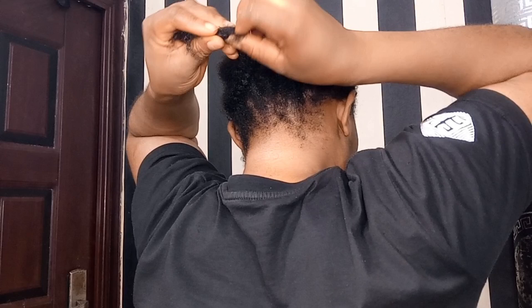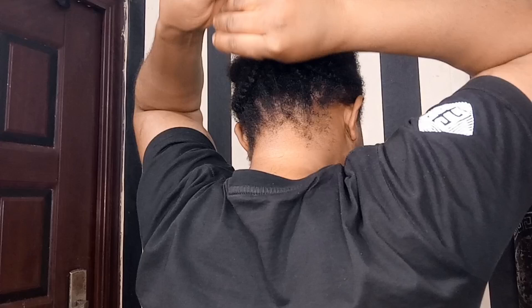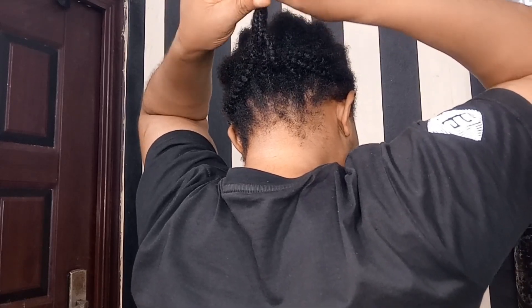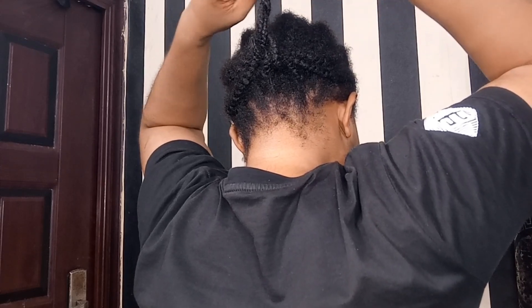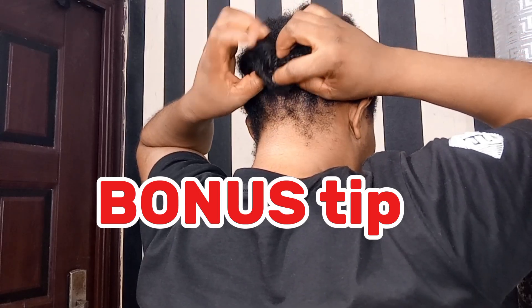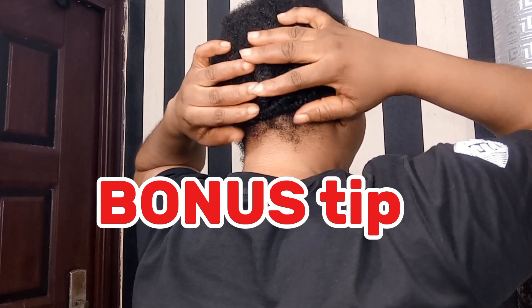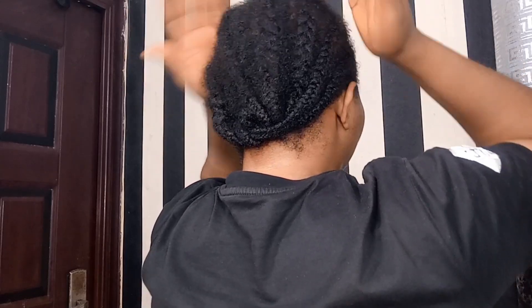Whenever you apply this herbal tea on your hair, make sure you give yourself a gentle scalp massage. Without a scalp massage, it will not work as effectively. Try to massage your scalp to promote blood circulation. Also, try to keep your hair in a protective style to reduce split ends. Do not leave your hair out — tuck it away. If there is anything I did not cover, ask your question in the comment section below. I love you guys so much. See you in my next video. Remember, it's Adia. Bye.